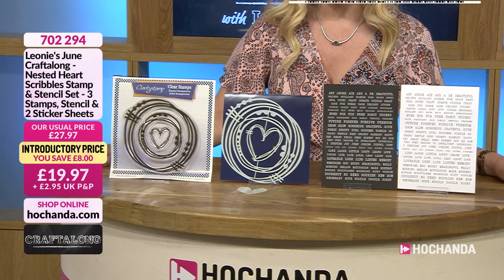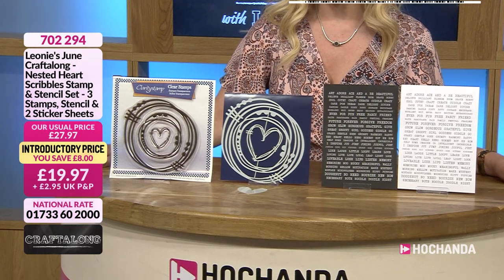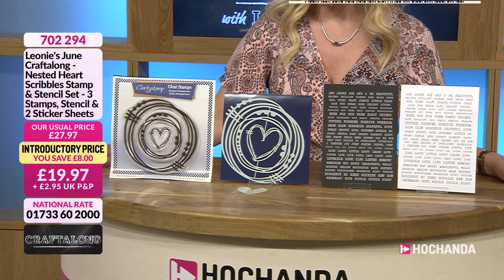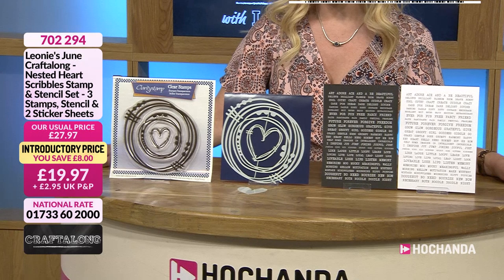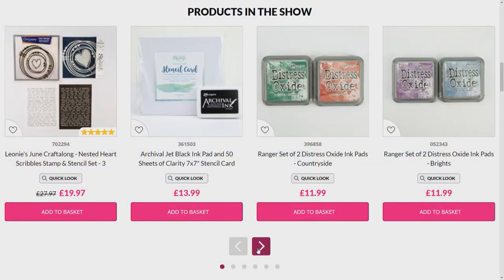The item number is 702294, 19 pounds and 97 pence. I do hope you're going to stay with us — we're going to have a lot of fun during the next two hours. I'm going to be crafting along with Leonie as well. Do email into us during the shows. Just popping over to the website as we get ready.